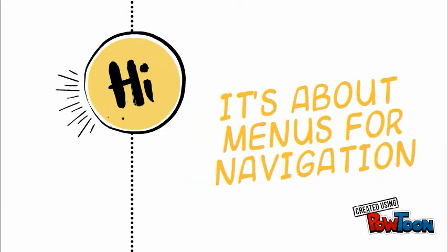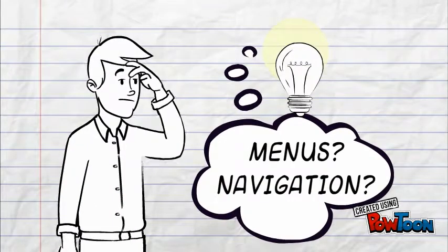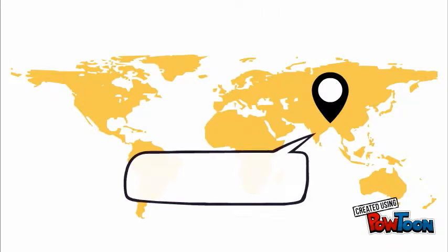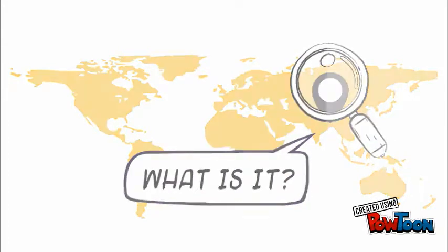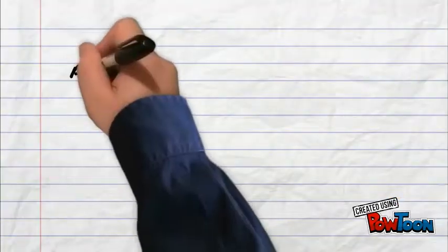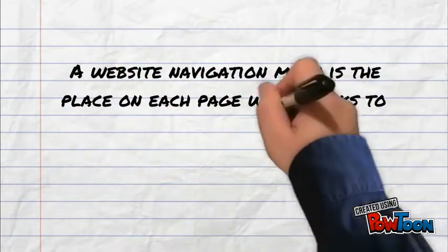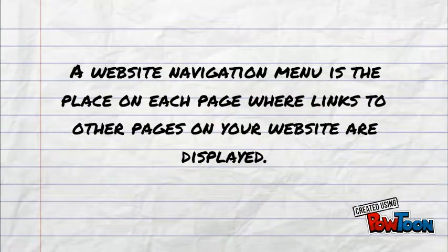Hi, it's about manuals for navigation. Manuals? Navigation? What is it? A website navigation is the place on a page where links to other pages on your website are.